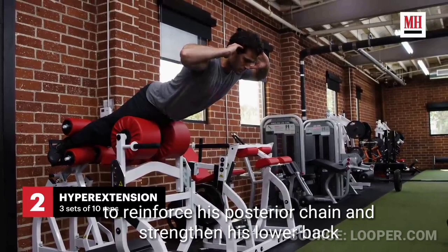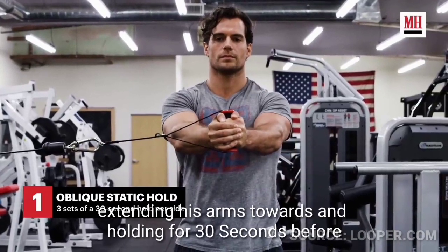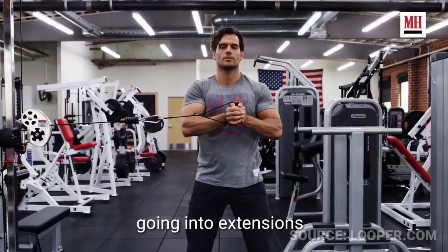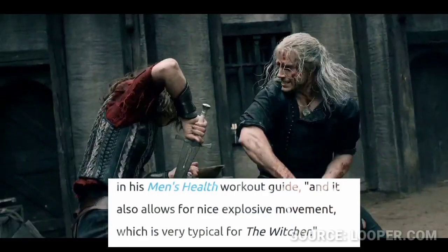While training for The Witcher, Cavill's coach had him doing a tweaked version of the oblique static hold — extending his arms and holding for 30 seconds before going into extensions. As Cavill noted in his Men's Health workout guide, using a real weighted sword is very heavy and requires lots of endurance to do the moves safely and perfectly each time, while also allowing for nice explosive movement very typical of The Witcher.